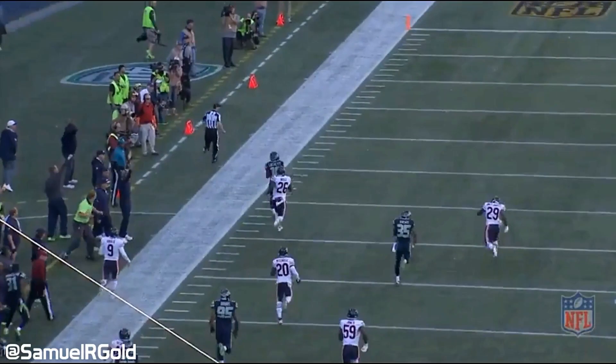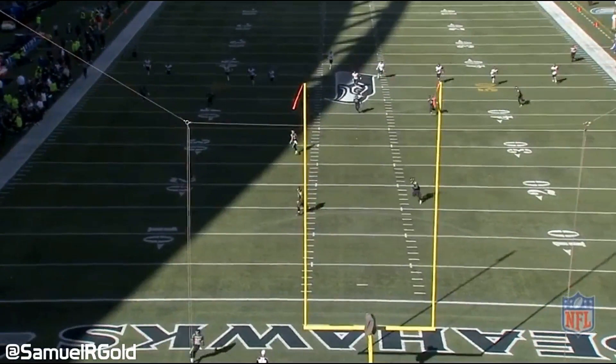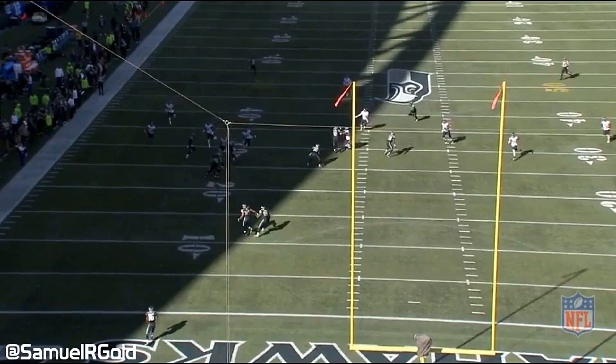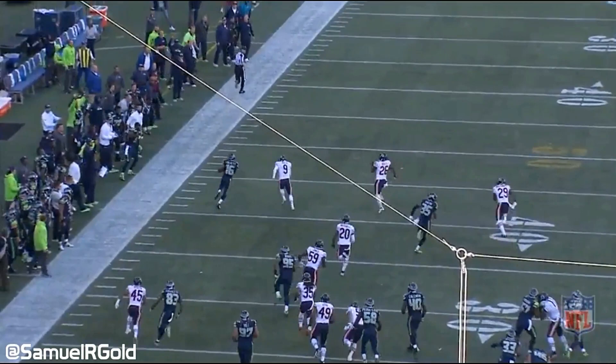Versus the Bears, Lockett had his first kick return touchdown of his career. Looking at the end zone view gives you a better idea how Lockett was able to break free, and it was actually due to wide receiver number 83, Ricardo Lockett. He sprints from the opposite side of the field and blocks the man perfectly to blast a hole open. All Tyler Lockett has to do is beat kicker Robbie Gould for the long touchdown. As a side note, if you haven't read Ricardo Lockett's Player Tribune article discussing his neck injury and recovery process, definitely check it out.